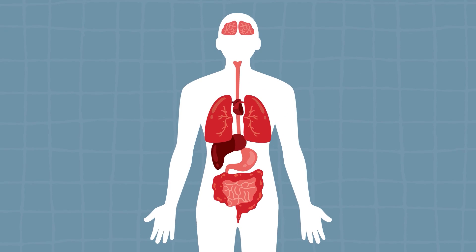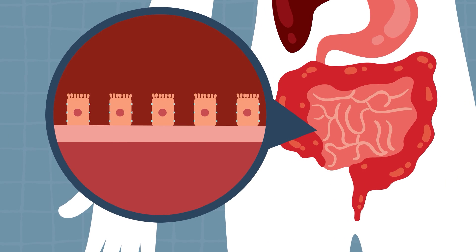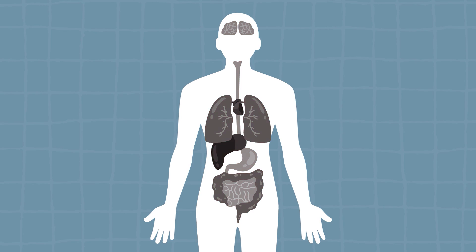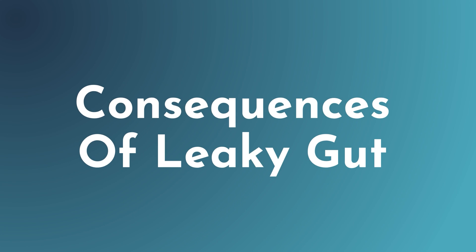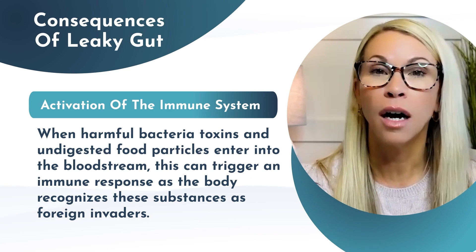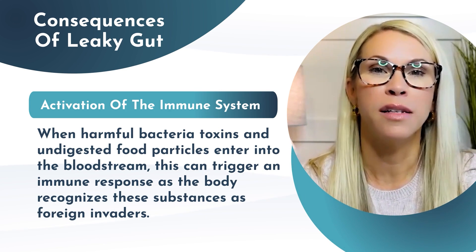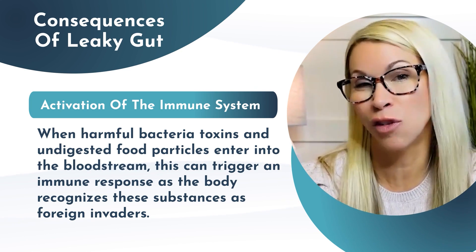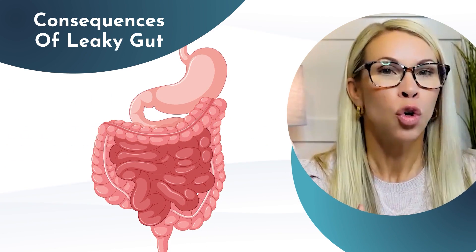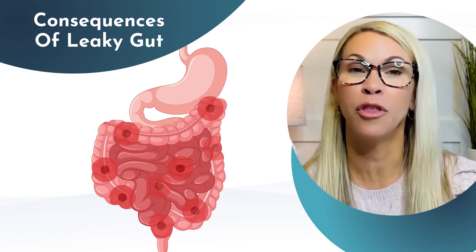So why and how does leaky gut affect our entire body? Let's think of the gut as the central hub of the immune system. When the intestinal barrier is compromised, allowing these unwanted substances to pass through, it can affect almost every system in the body. One consequence is activation of the immune system — when harmful bacteria, toxins, and undigested food particles enter the bloodstream, this triggers an immune response. Over time, chronic immune activation can lead to systemic inflammation, and we know that inflammation is at the root of most diseases.